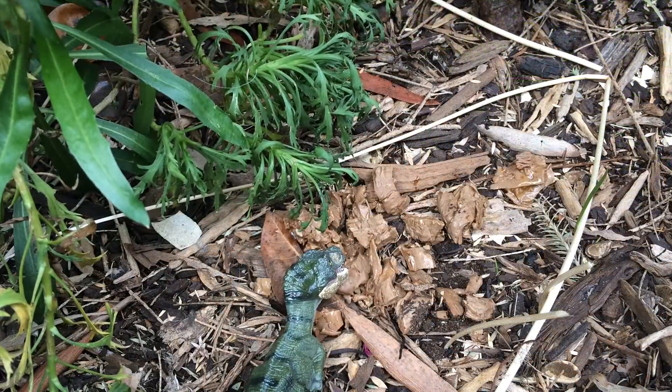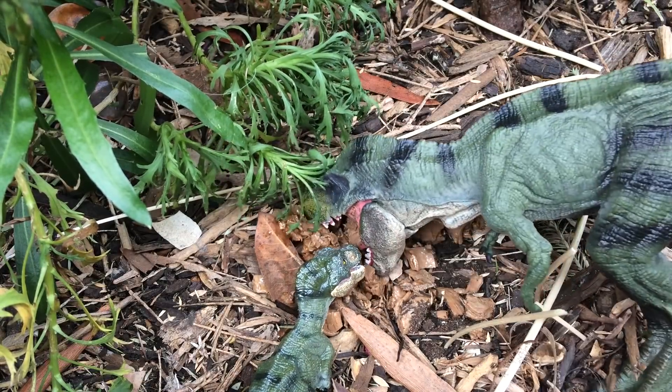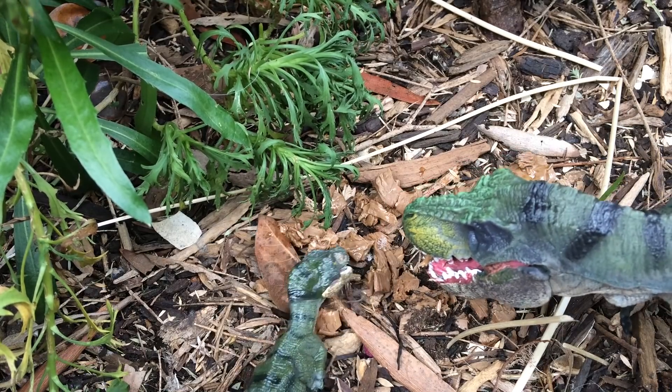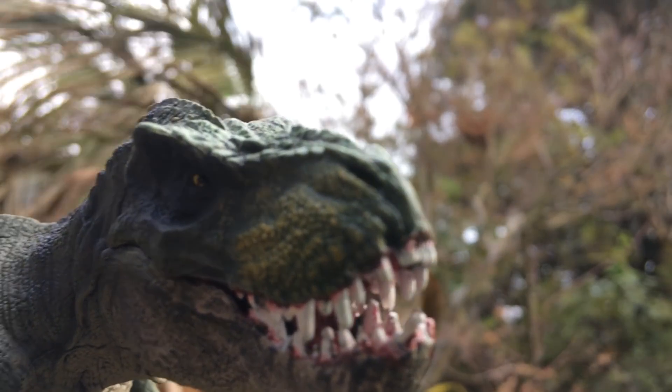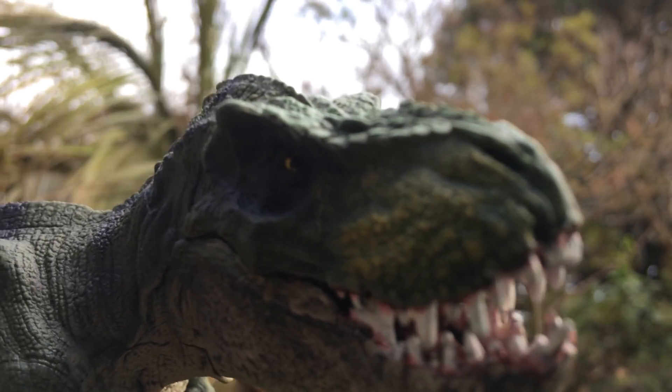A brief note about the feeding of Tyrannosaurs: do not feed them mammalian meat. They have not evolved to be innately drawn to it, but will learn the scent and seek it out when bored or hungry — and you are made of mammalian meat. Training them in this way is most unwise.